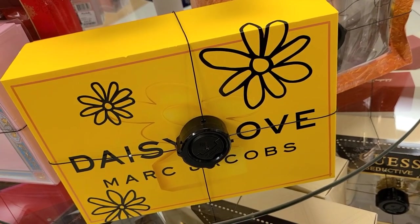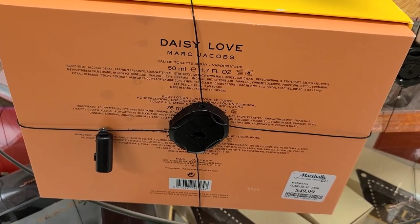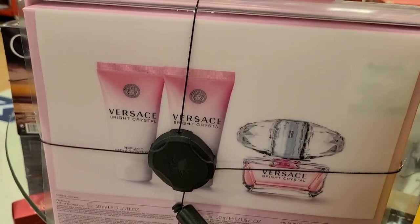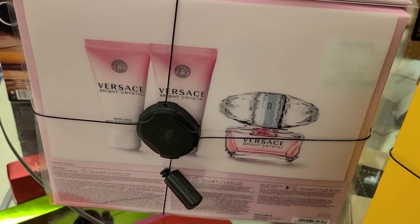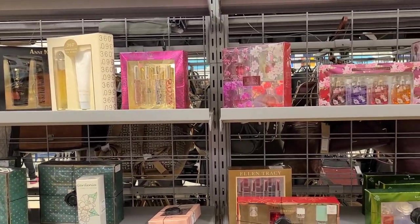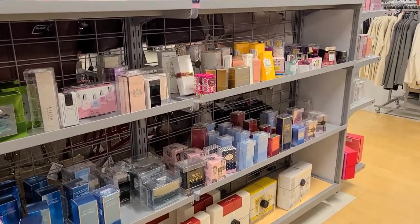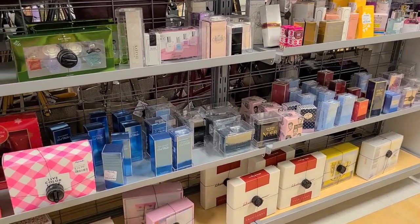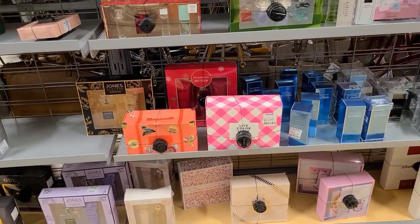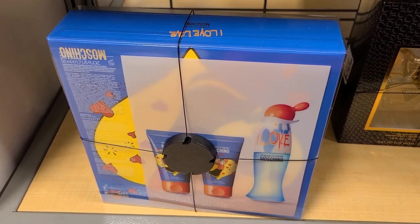They have a Marc Jacobs Daisy Love perfume set for $49.99 — I love finding these. They also have a Versace Bright Crystal set with three products for $49.99. There are tons of perfume gift sets at Marshalls — perfect for Christmas gifts or yourself — very affordable with a wide variety of brands.